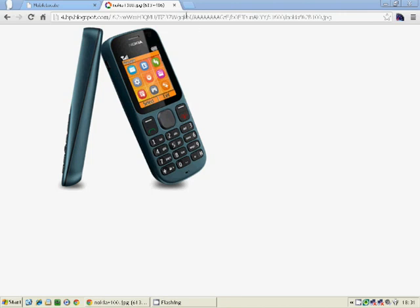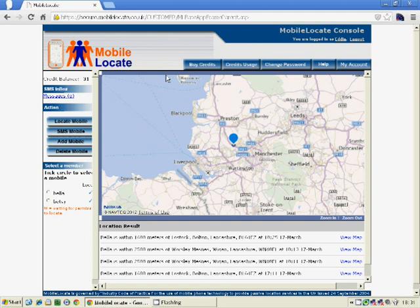To use the service, we log on to the mobile locate website with our account and password, and that gives us a map and a list on the left-hand side of the screen of all the phones registered with the service. To add a mobile phone, you simply type in the phone number, allocate it a name, and that sends a text message to the handset. On that text message you are advised to reply with a particular PIN number, and if you reply with that PIN number, the system then knows the phone has given its permission to be located.